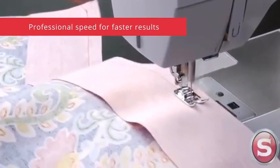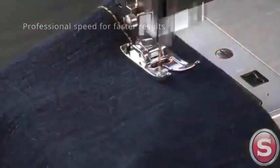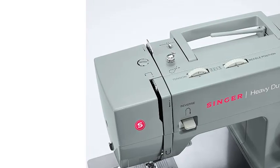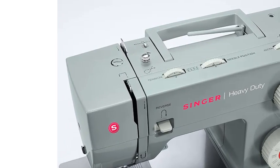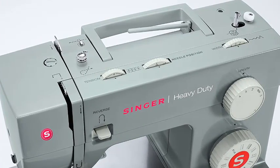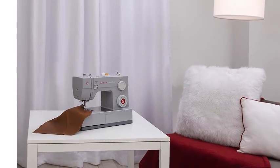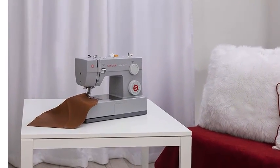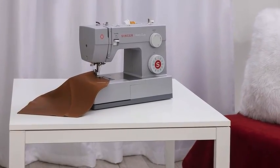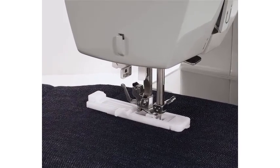The 23 built-in stitches include basic, stretch, decorative, and buttonhole stitches, allowing you to sew a variety of projects such as fashions, home decor, quilts, crafts, and more. The automatic needle threader — after following the threading path printed right on the machine — helps you effortlessly thread the eye of the needle without eye strain or frustration.